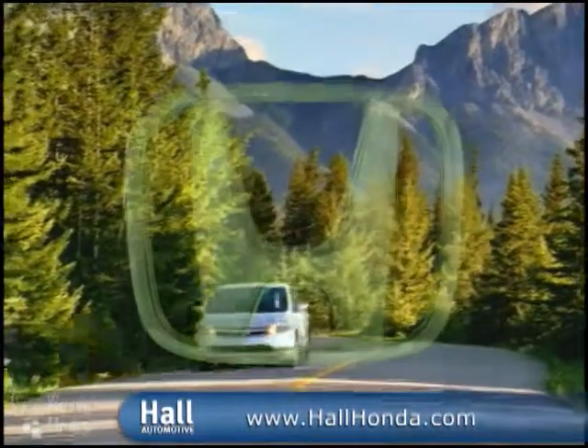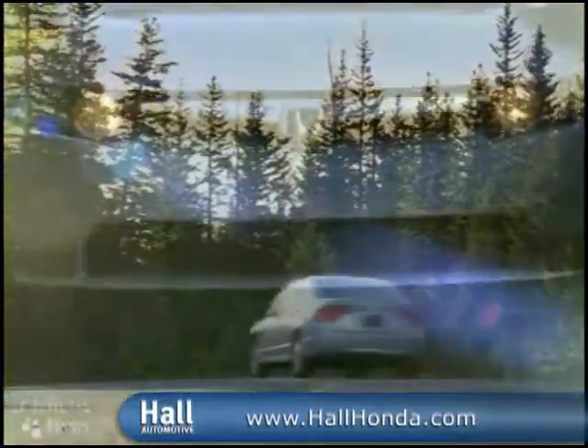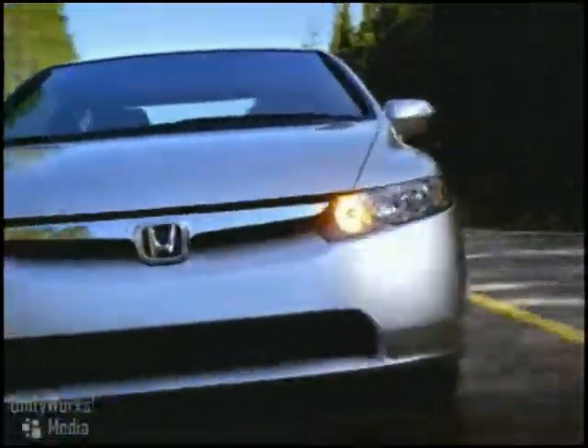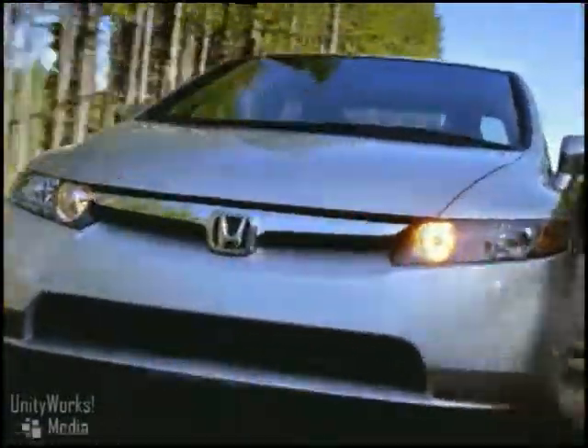The 2009 Civic Hybrid. Reduce, reuse, restyle. Hybrid owners are known for their smart thinking, and now the 2009 Civic Hybrid comes with even smarter styling to match.